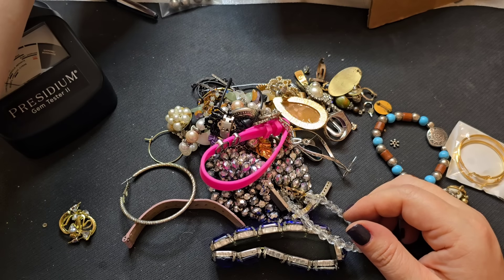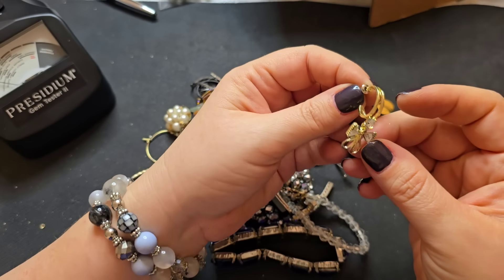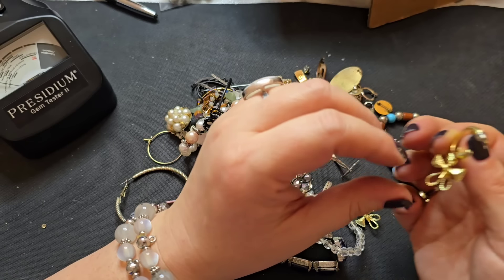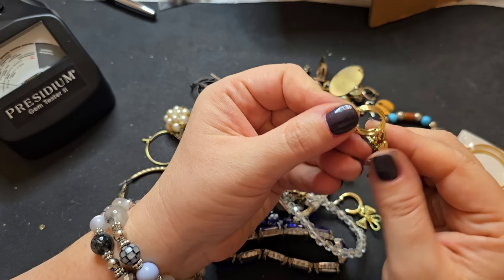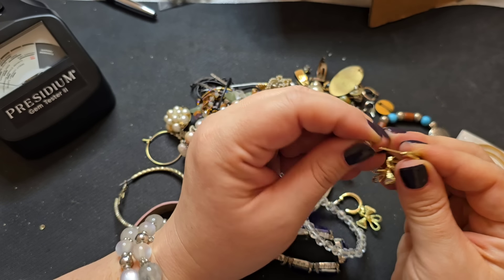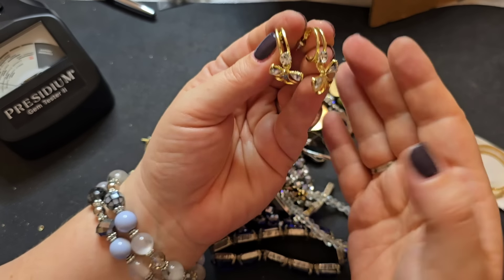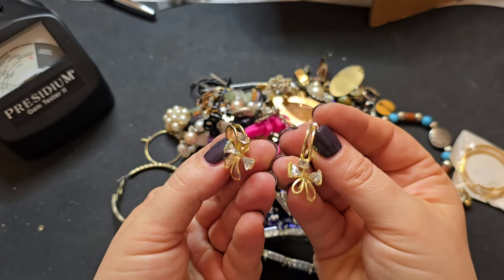We have these — how pretty. You've got a double hoop here with a rhinestone and then like a dangle bow with rhinestone. I don't see any marks, but if anyone is interested in this pair, they're in excellent condition. We'll just do those for two bucks. Really nice.